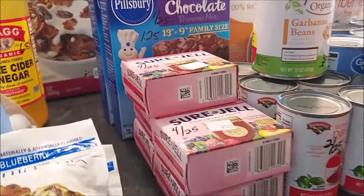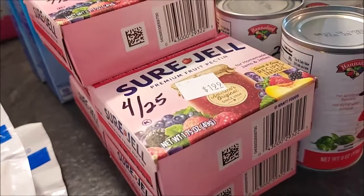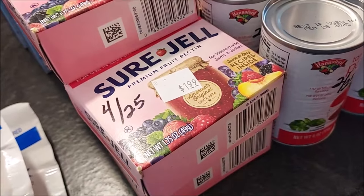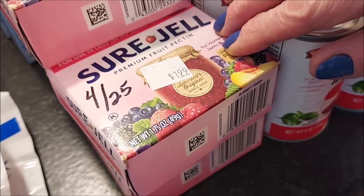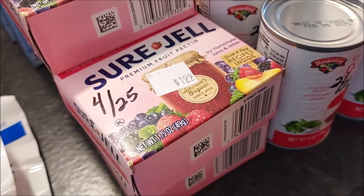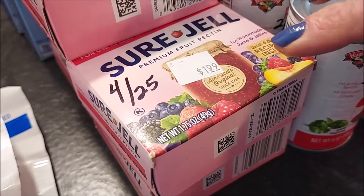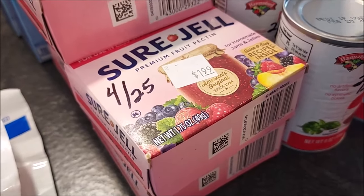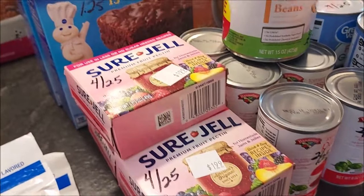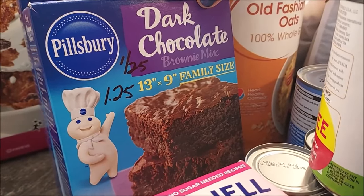I thought I had missed out on the clearancing of the Sure-Gel pectin — this is the one I like to use, the lower-sugar version. But I was pleasantly surprised to see them on clearance for $1.99 a box, which is less than half the price from this summer. They're good until April 2025, so these will be good to have in the pantry to make jams and jellies. Hannaford also had brownie mixes for $1.25.